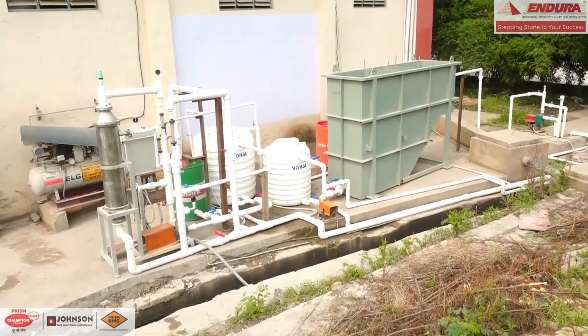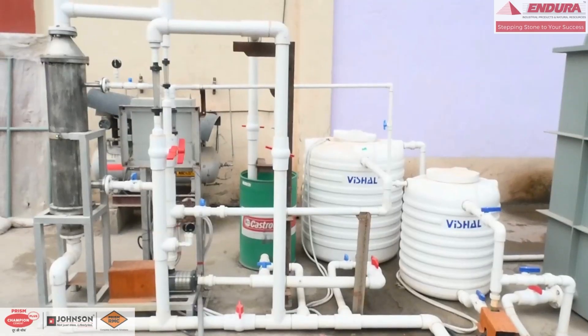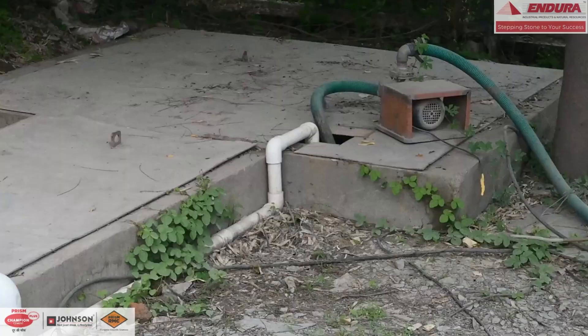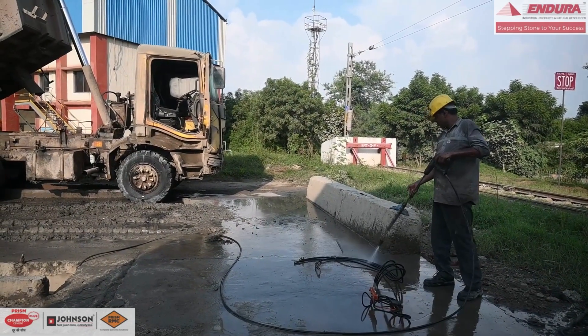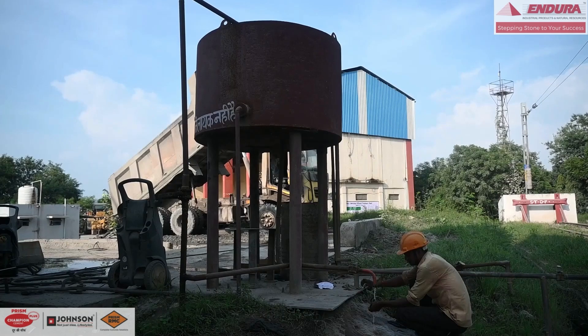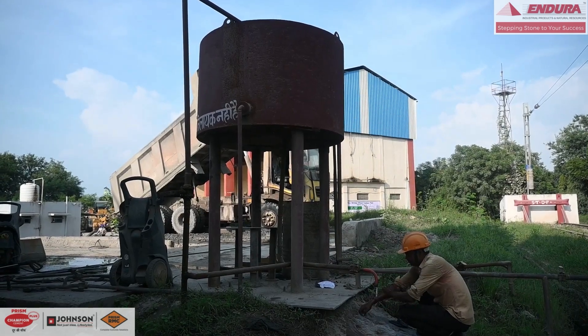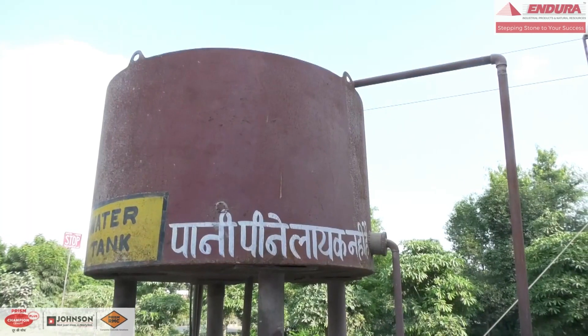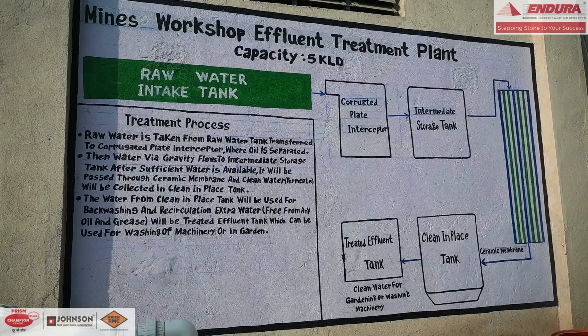This is a ZLD process where the reject effluent is recycled into the feed tank, thereby obviating the need for discharge. The permeate is so clean that it is reused for washing the equipment. Thus, we have reduced the requirement of fresh water by 5KLD at our Satna plant.